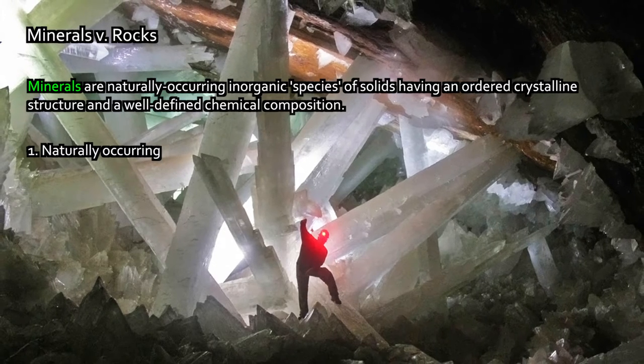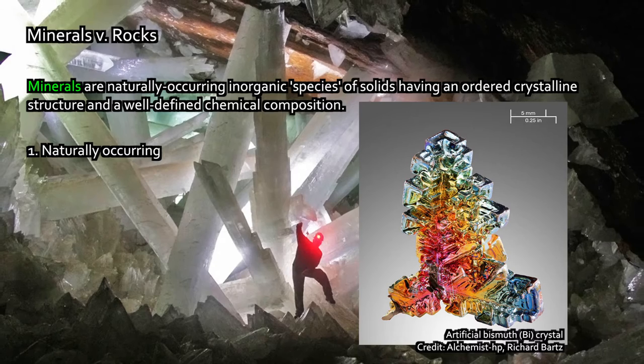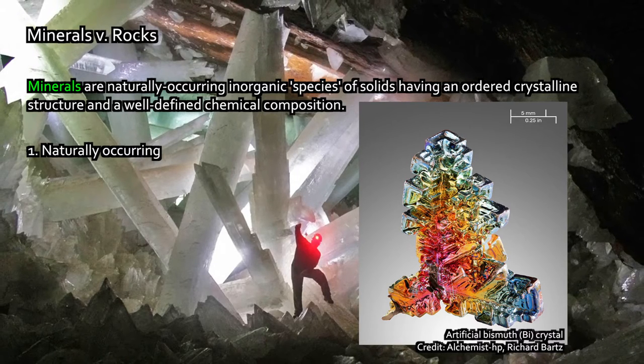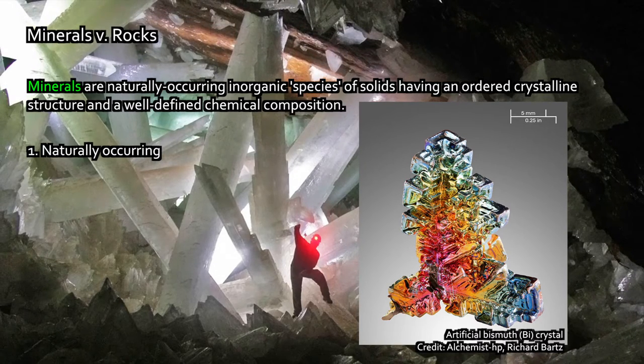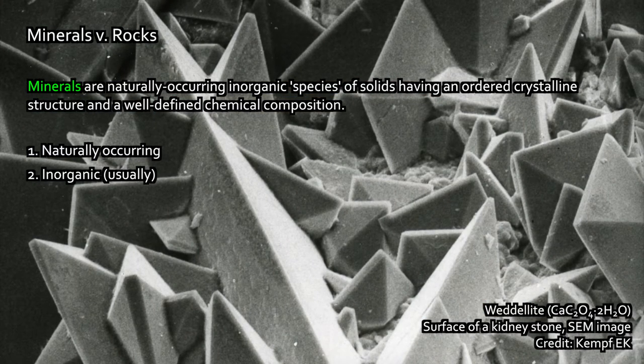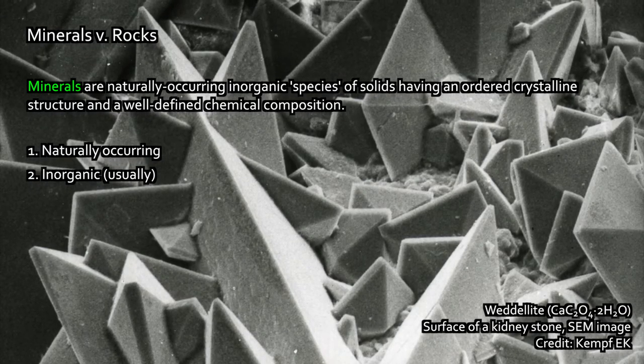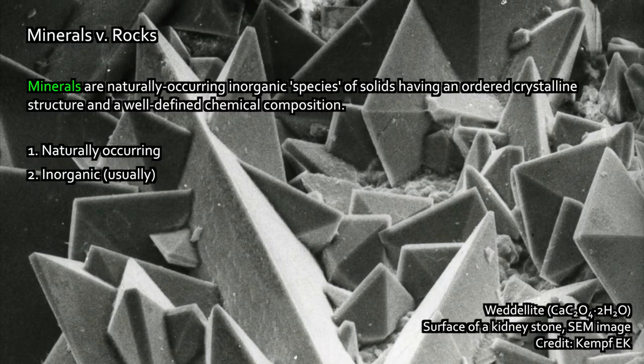A mineral is basically a naturally occurring inorganic solid — a particular species of solid with a particular ordered crystalline structure and a well-defined chemical composition. There are several specific criteria that a mineral must possess. First, a mineral must be naturally occurring. There are a lot of crystals that you can grow in the lab, and a lot of artificial crystalline structures that can be produced, but a mineral specifically is a naturally occurring crystalline solid. Second, minerals are usually inorganic. For the most part, minerals are not made of organic material.